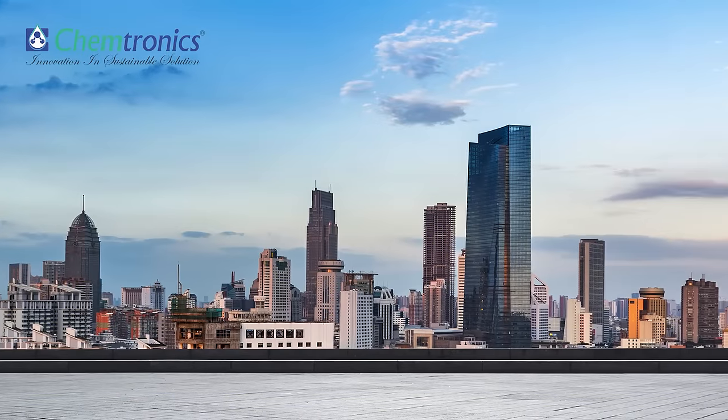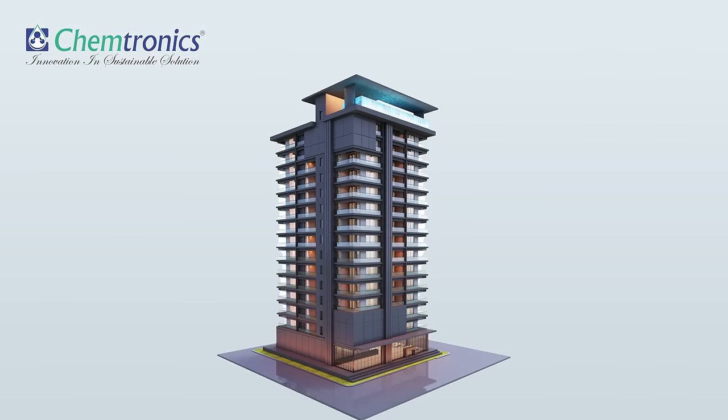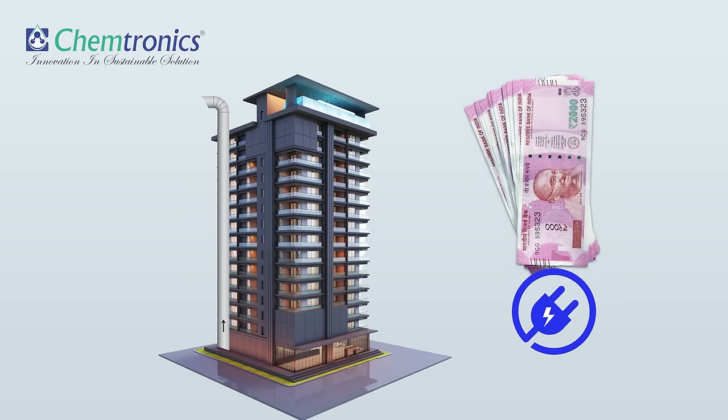Nowadays, buildings are becoming high-rise and energy efficient. For high-rise buildings, taking ducts to the terrace is becoming unviable and costly. At the same time, it requires higher static pressure of the exhaust air blower, which in turn consumes more power.